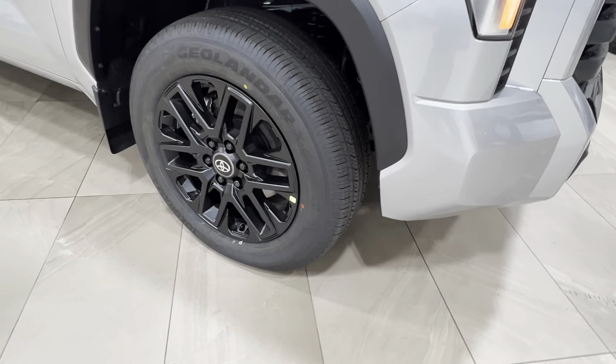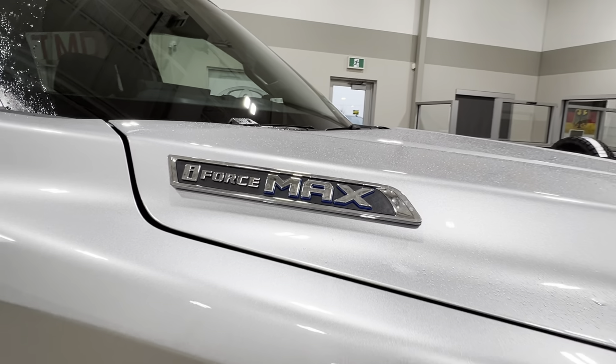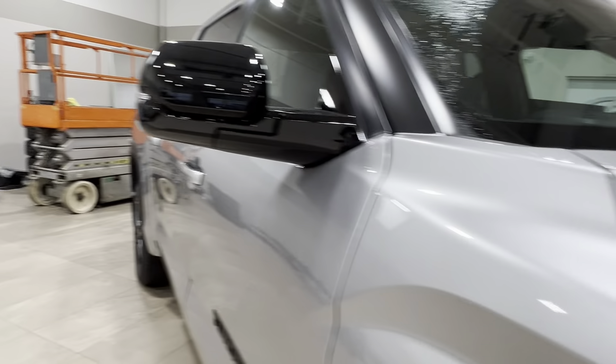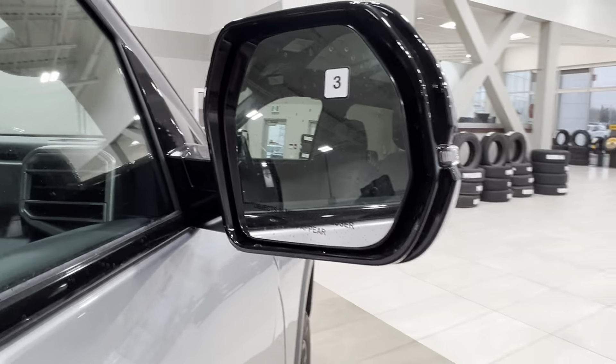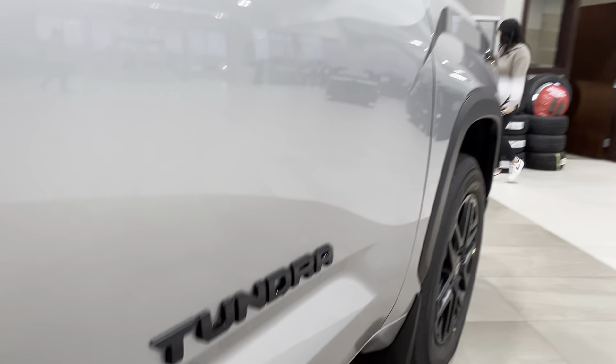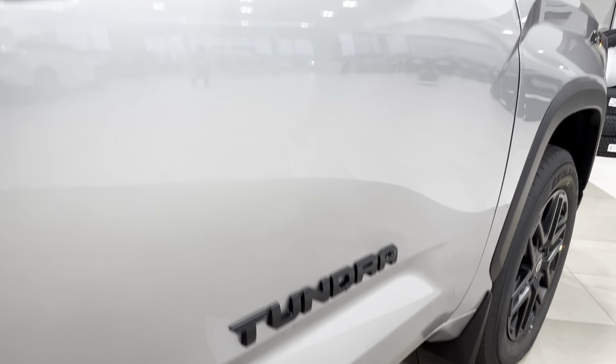On the side here we've got 20-inch black alloy wheels. On either side of your hood you'll find your iForce Max badge. The side mirrors include integrated turn signals and blind spot monitoring, and on both of your front doors you'll find your Tundra badge.